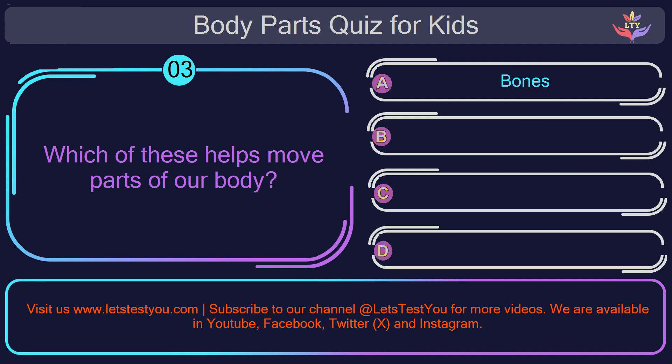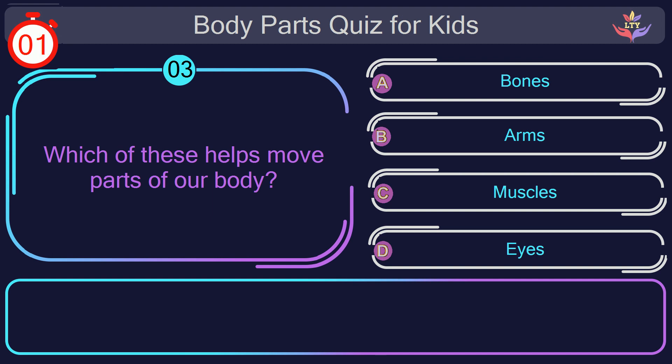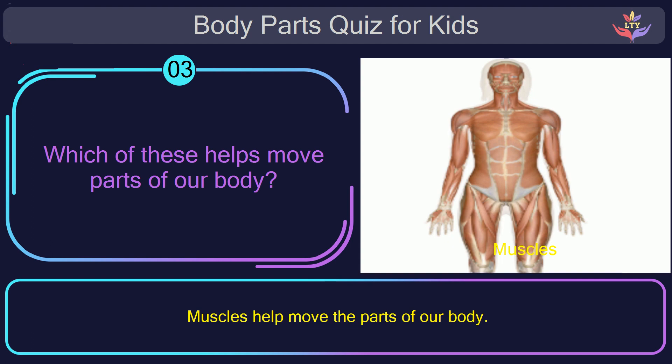Question number three. Which of these helps move parts of our body? The correct answer is option C: muscles. Muscles help move the parts of our body.